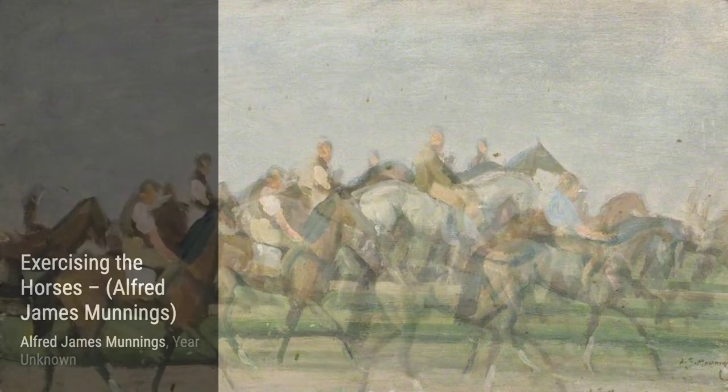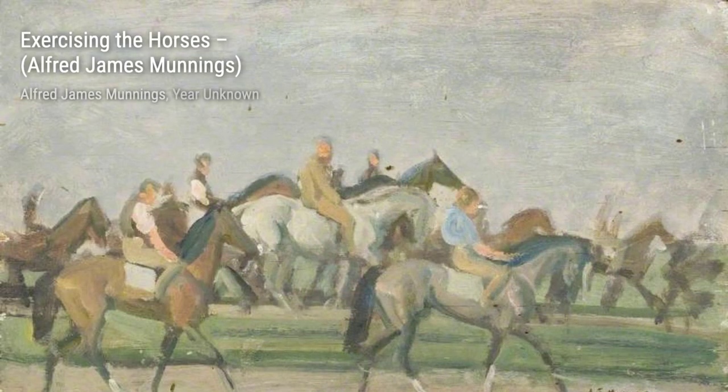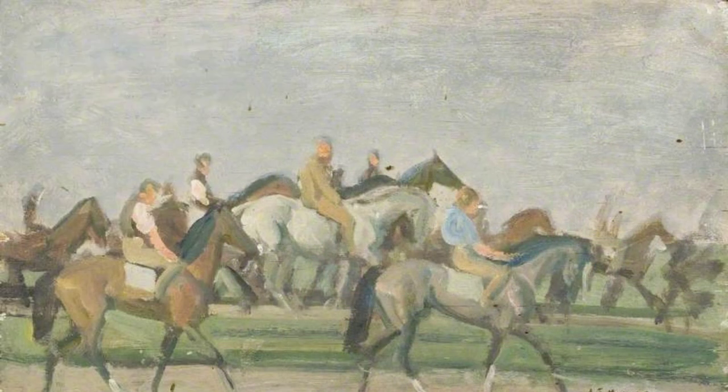In Cloud Studies, Munnings showcases his ability to capture the ever-changing beauty of the sky. The soft, wispy clouds create a sense of tranquility and awe.